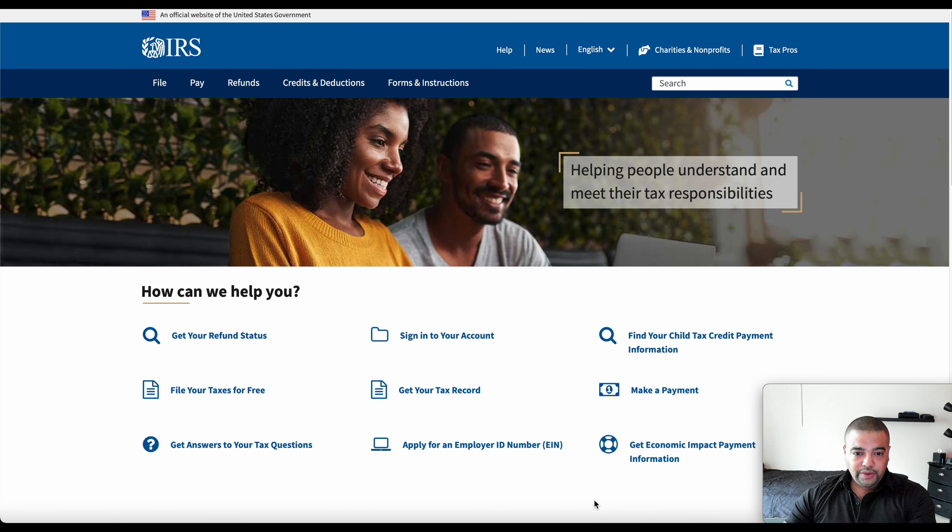So without further ado, there's only so far we can get by talking about it. We're going to jump over here and go directly to the IRS's site, walk you through the process, and then we'll come back and recap it. When you start, you just want to always go to IRS.gov. That's the site — you can see it says official website of the United States government. I can only imagine how many scam sites are out there, so it's always a good place to start.